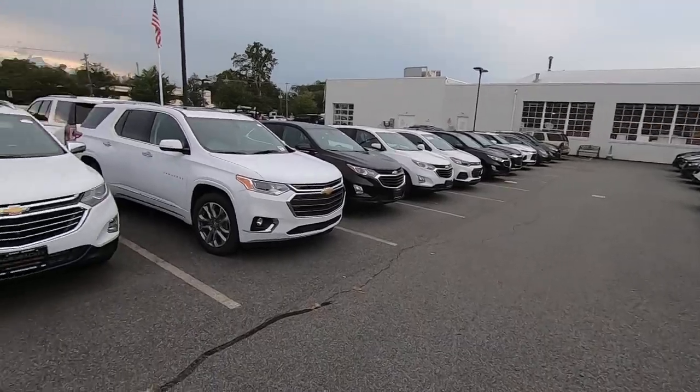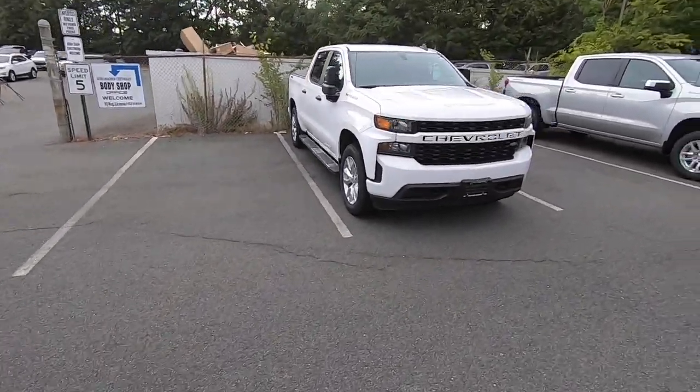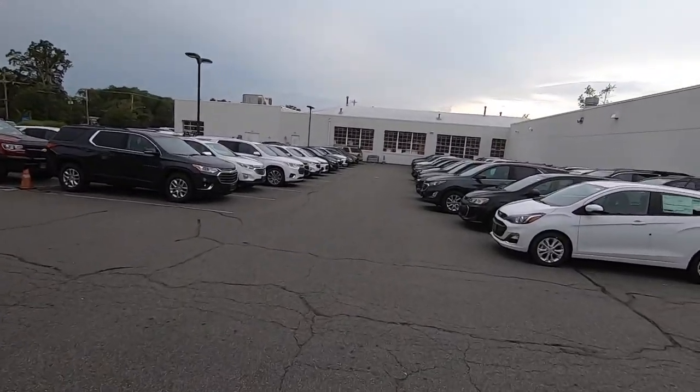Tomorrow I'm going to the motor vehicle office to try to get my motorcycle endorsement. I'll get there around 4:30–5 in the morning, set up camp, get a number — that guarantees you'll get serviced that day. The lines aren't getting any lower, so I might as well get it over with. Looking at the lot, it's filled in a lot. We have a Tahoe High Country, some Silverados, Traverses, Blazers, a couple of Bolts — inventory is starting to come in, which is great. If you have any questions about the car business, drop them in the comments and I'd be happy to answer.